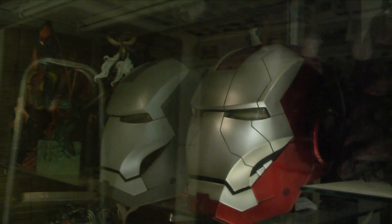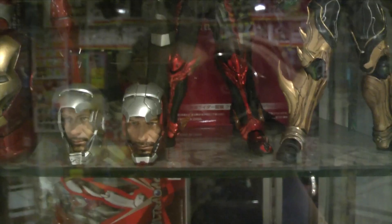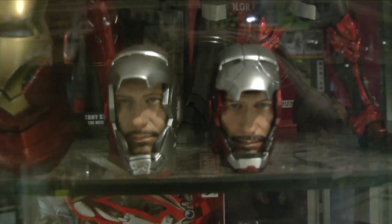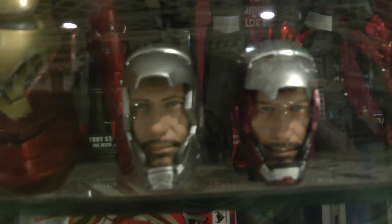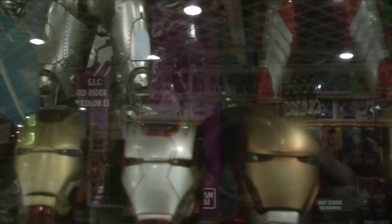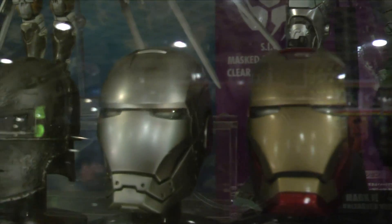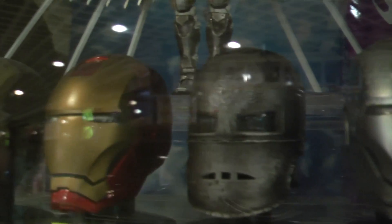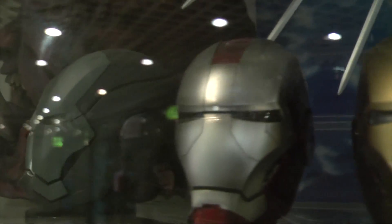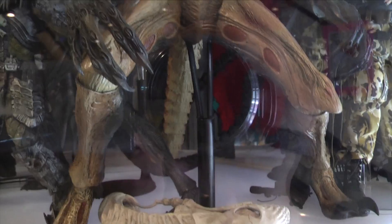That is a Mark V helmet — or is that War Machine's helmet? I should know this. There you go, Mark V. And the Mark II with Tony Stark, which we never did get through Hot Toys. Battle damage Mark V and Mark II suits. I love the collection of heads there. I don't know why they don't just bring the helmets to the US — I would buy it. If Hot Toys or a company made it easily accessible, I can see myself collecting the helmets. Very nice.